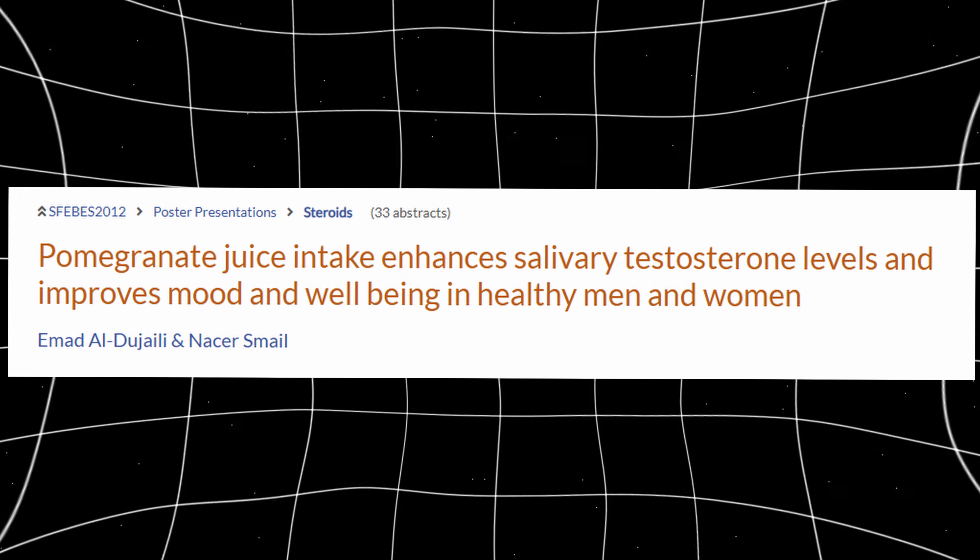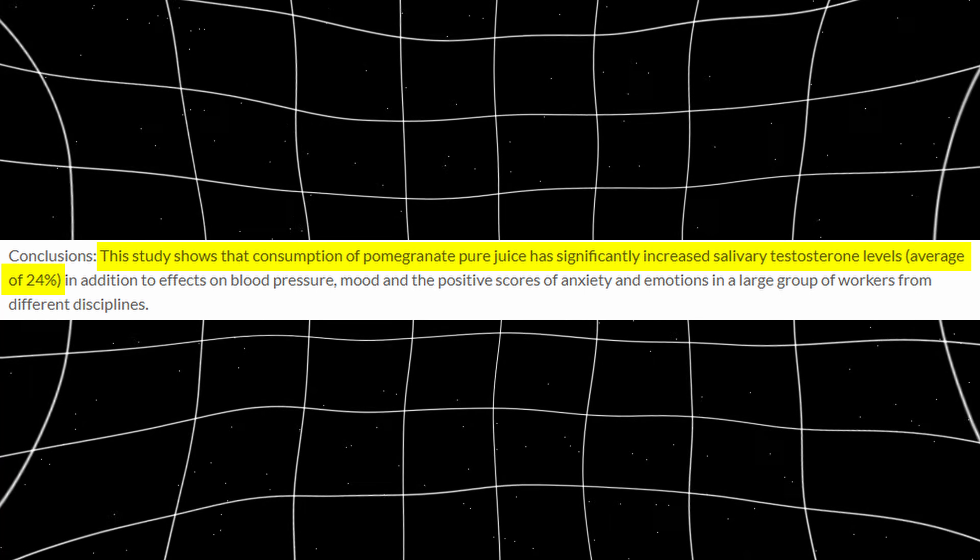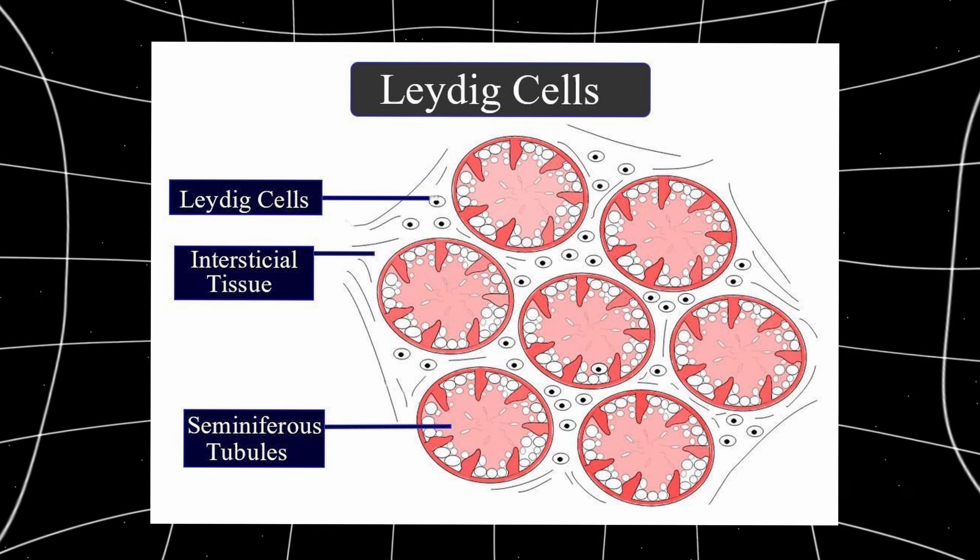First up is pomegranate. Pomegranate has to be one of the most underrated foods when it comes to overall hormonal health. Human studies have shown that drinking pomegranate juice daily can significantly increase salivary testosterone levels in both men and women, in some cases by over 20%. The main reason is it's extremely high in polyphenols called ellagitannins, which reduce oxidative stress and improve overall blood flow. Less oxidative stress means that your Leydig cells, the cells that produce testosterone, function a lot better. On top of that, pomegranate improves nitric oxide signaling, which enhances circulation and overall endocrine function.